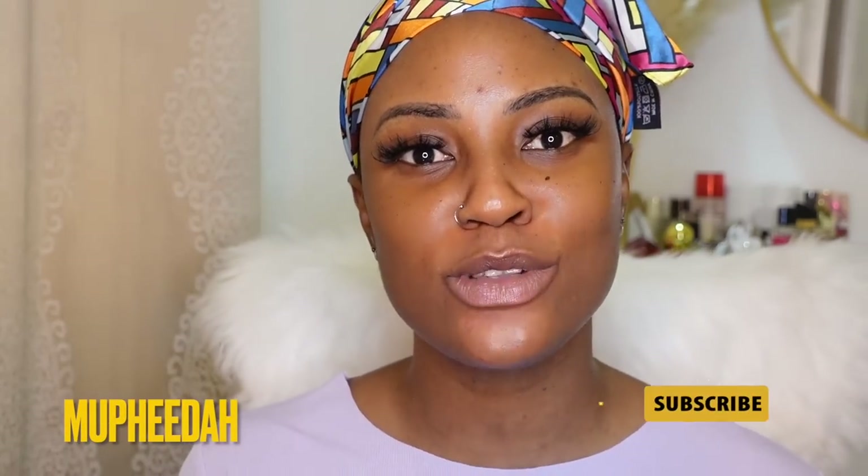Hey guys! Welcome back to my channel, and welcome if you're new here. My name is Mufida, and I'd like it if you click down below to subscribe to my channel. Today's video is a bit of an exciting one.